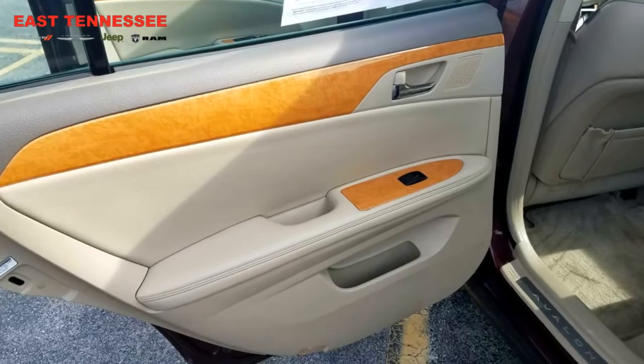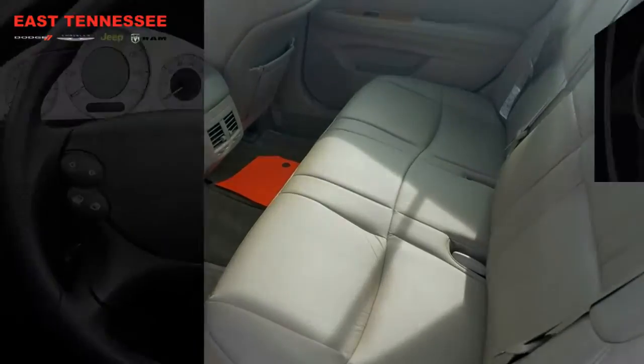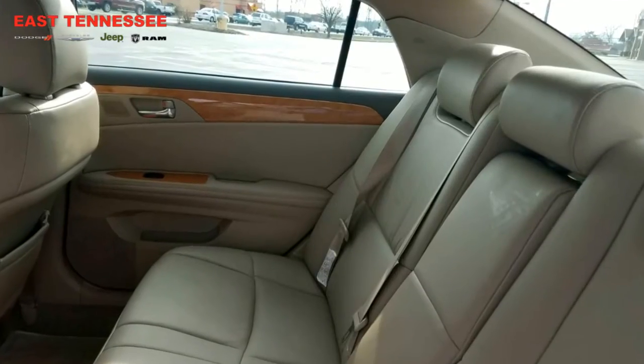If you're interested in coming in, taking it home, setting it in your own driveway, give me a call. My name is Chris, 931-484-9746. I'm down at East Tennessee Dodge — I'd be happy to hear from you and show you around.